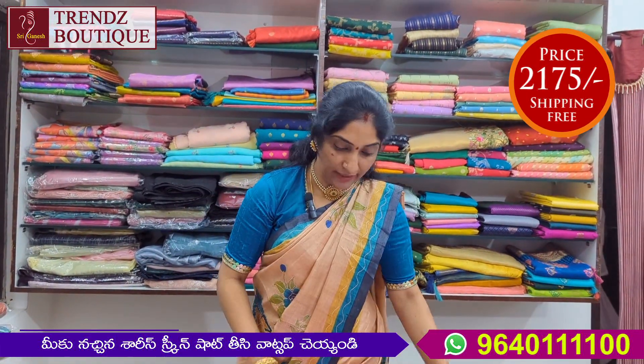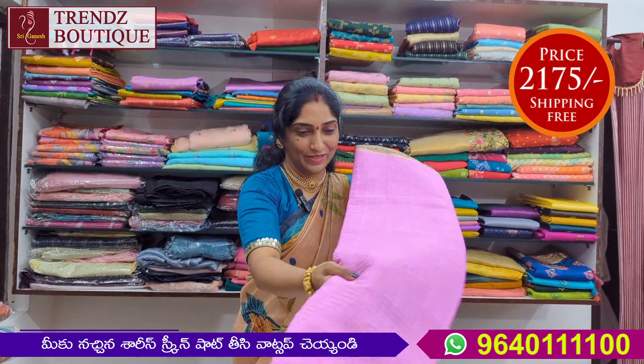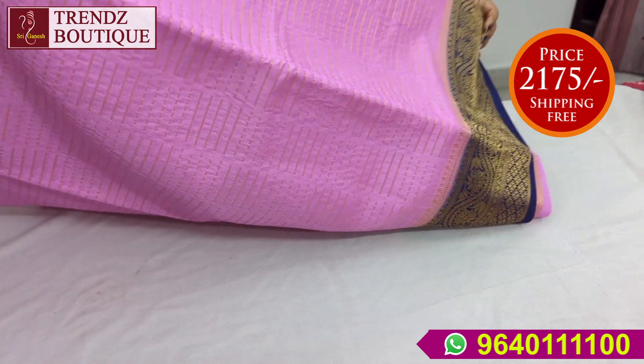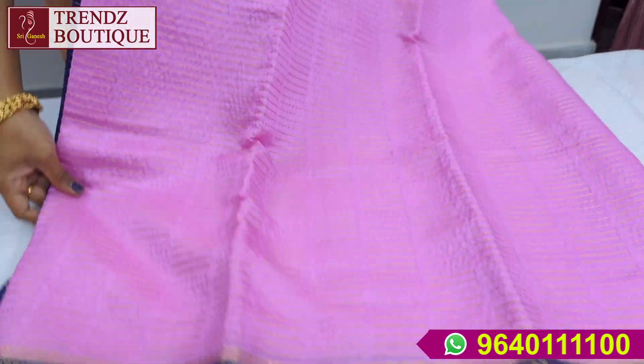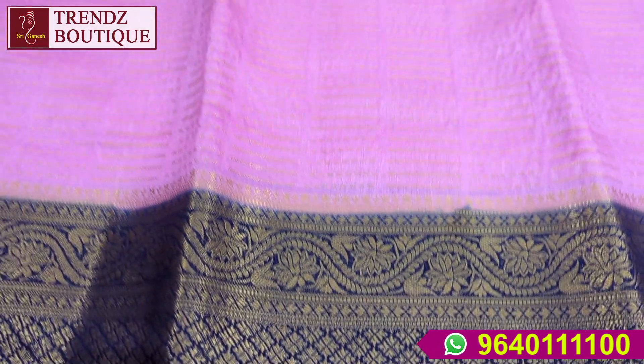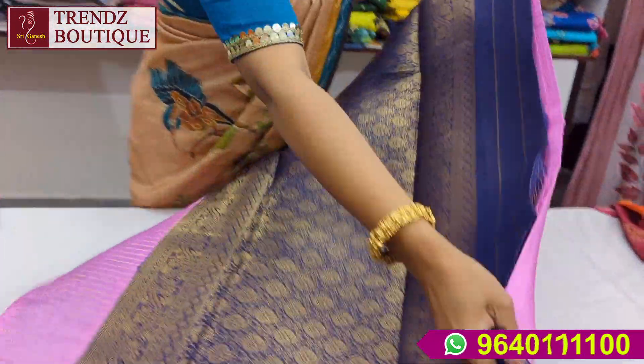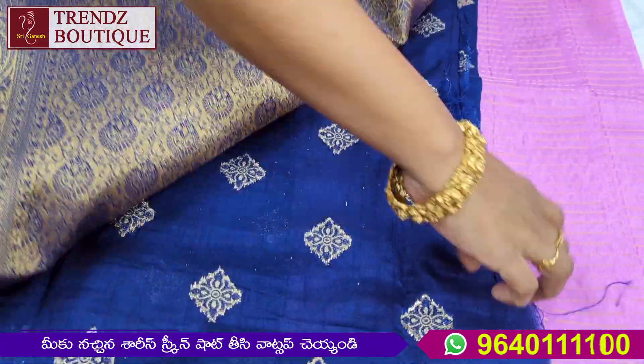Next is onion pink — onion pink and blue color combination. If you look at the design, it's a light lavender shade. This is onion pink — light onion pink and blue color combination. Pallu and blouse are matching.